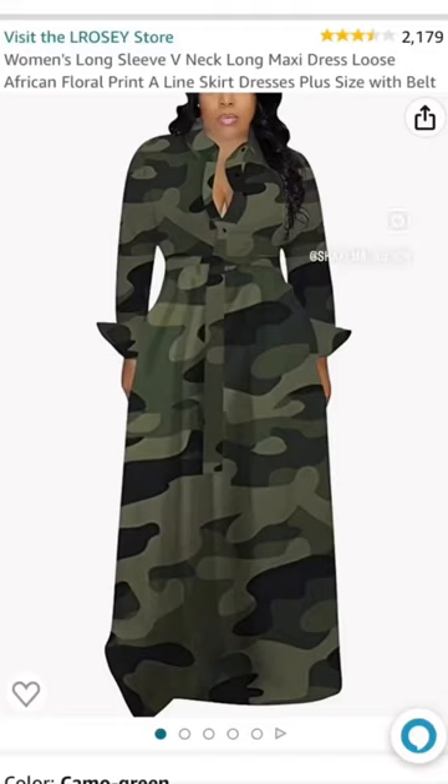Hey you guys, coming at you with another Amazon find. Here is a v-neck long maxi dress in the color camo. We color coordinate on Sundays at church for the praise team, so I bought this.